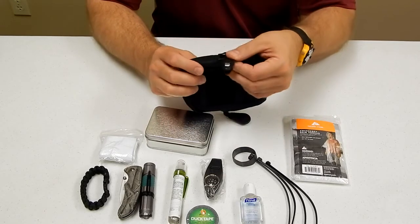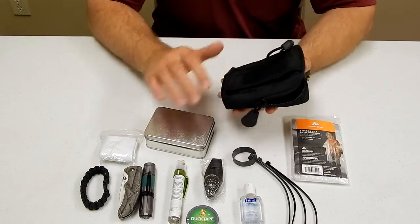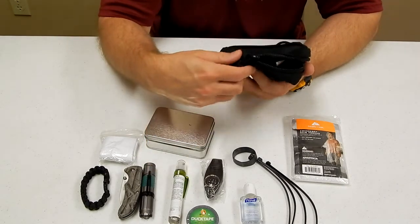On the side, I have a backup emergency whistle, and on this side, a backup emergency compass. I want to make sure that in our case, we have backup redundancy, so that if one is lost or breaks, you have another.